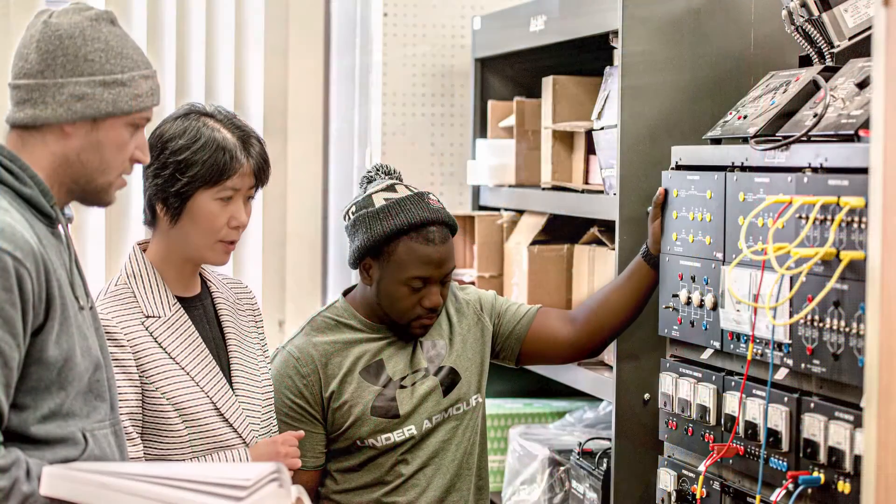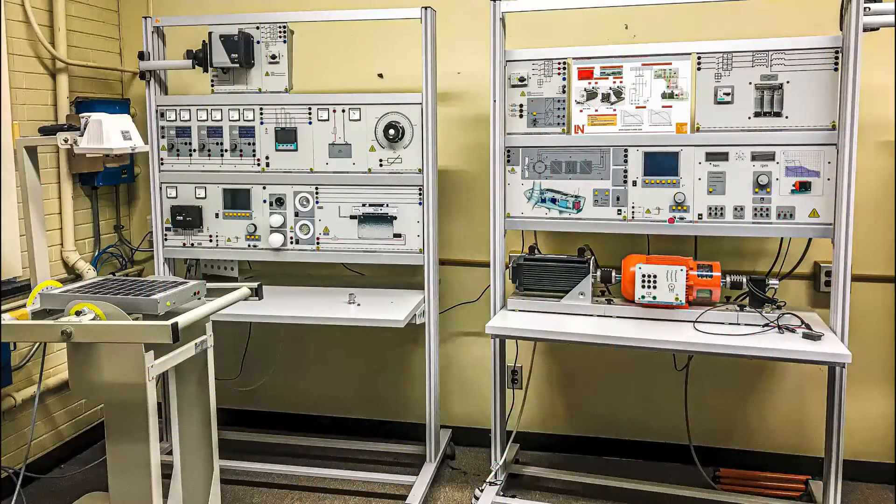The Electronics Laboratory is used for teaching basic circuits and electronics and is equipped with digital power supplies, oscilloscopes, function generators, multimeters, and RLC meters.